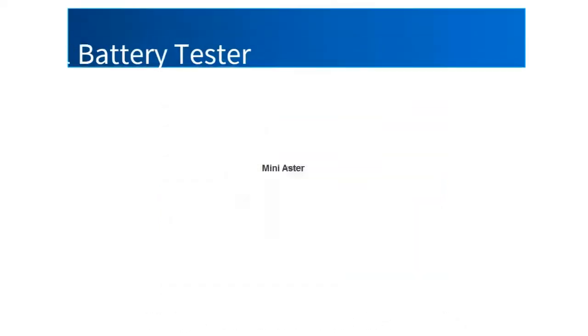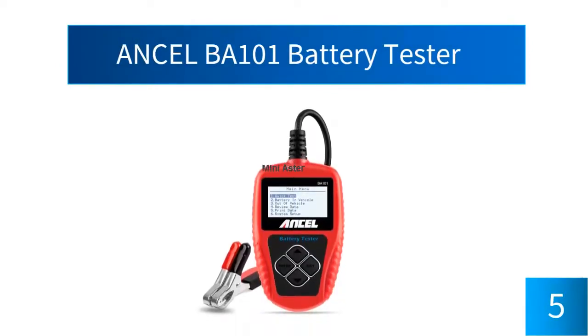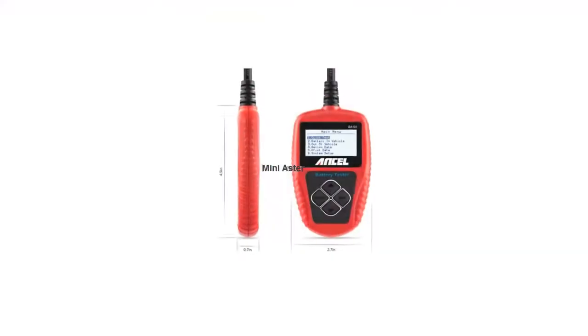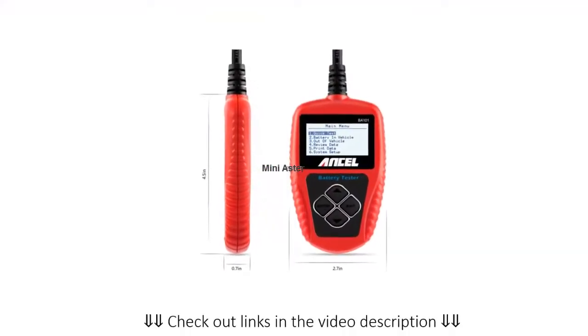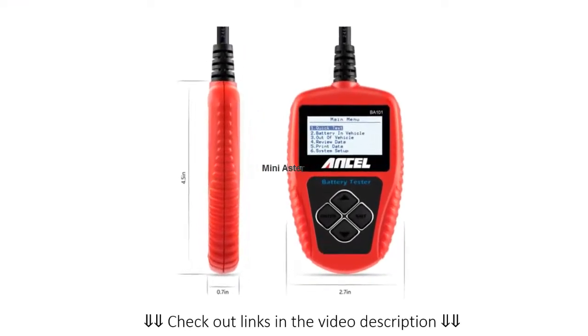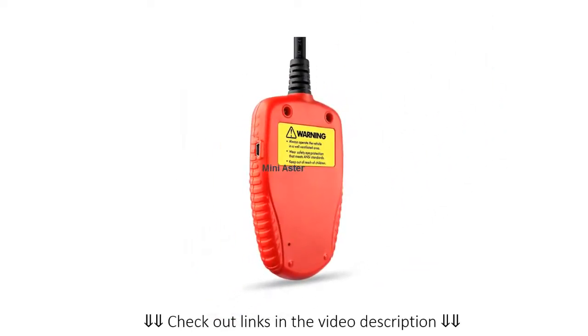At number 5, the Ancel BA 101 Battery Tester. This has a compact design that will help give test results directly on screen. It is perfect even for people that have never used a battery tester before. It is perfect to analyze 12 volt batteries and can check the batteries of a car, boat, and even a motorcycle. The readings will tell you the remaining battery life, the cranking power, as well as the voltage of the battery. This will help you stay on top of the condition of your battery.